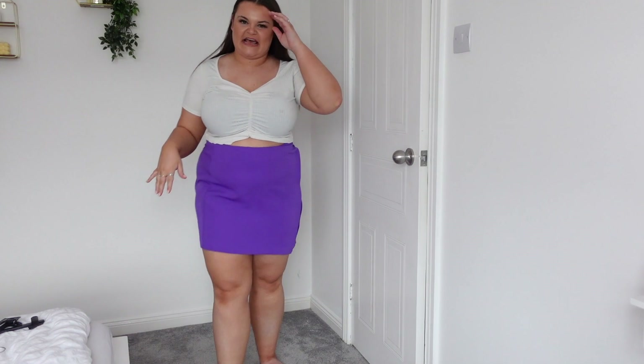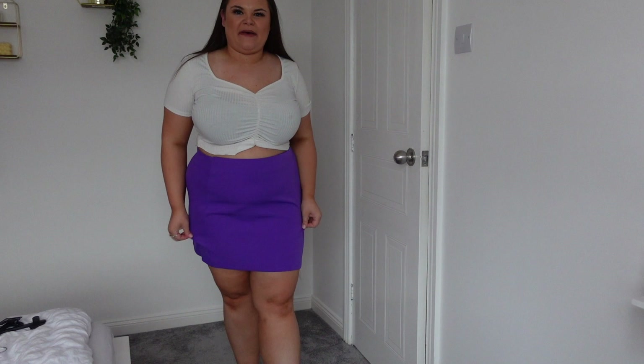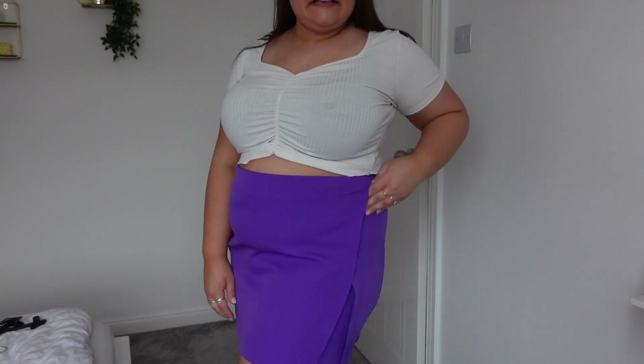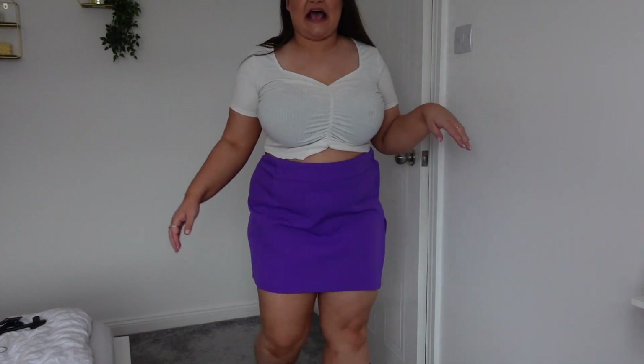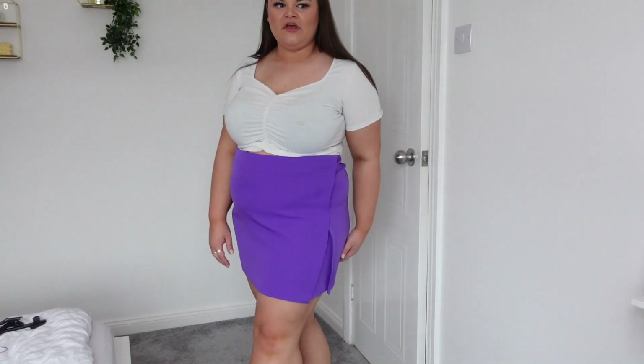Now this is the type of skirt I like — a good fitted pencil-style skirt. Look at this colour, absolutely beautiful. It's got a wrap illusion but doesn't actually wrap. I have a green one like this that I wear on nights out. I'm wearing a size 20 and it's £11 — definitely keeping it. It's a purple colour I don't own much of and I think it really suits me.